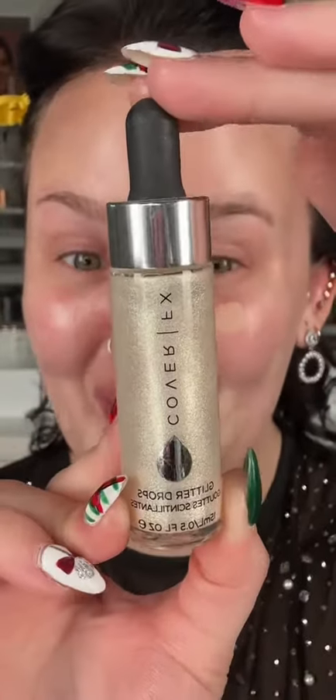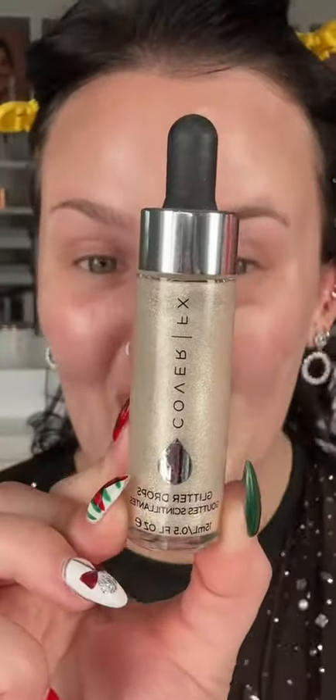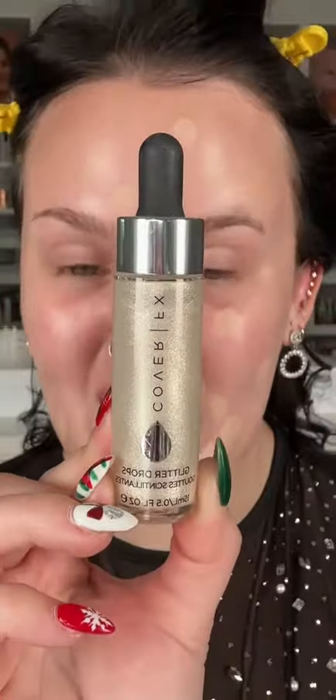When I saw that video, this was the first thing I thought of. Does anyone remember when Cover FX drops were just absolutely viral and everyone needed them? People used to put Cover FX drops in their foundation and make it look all kinds of cool. I never got to try it though, so I really want to try it today.